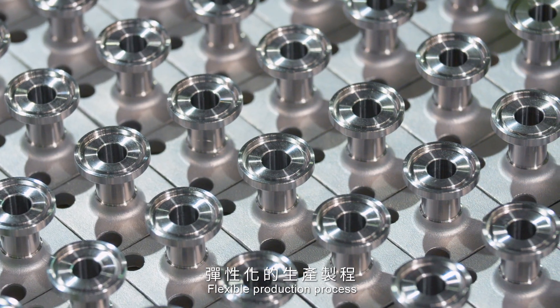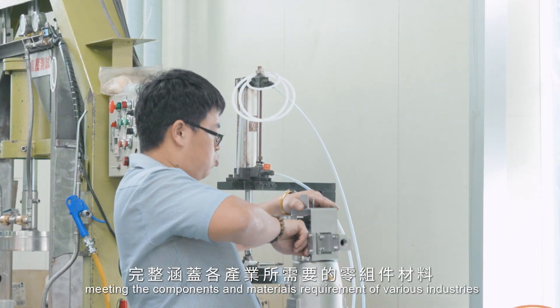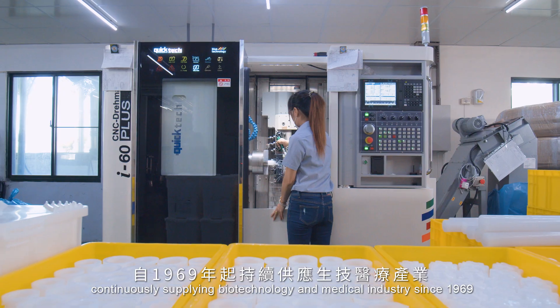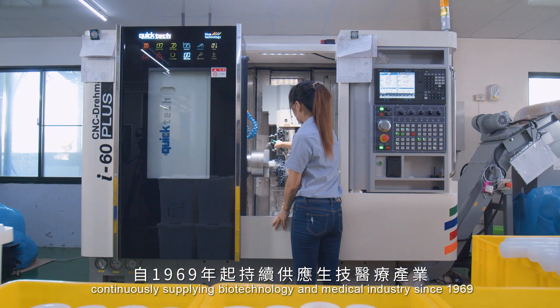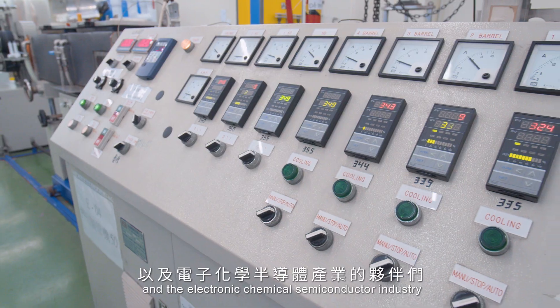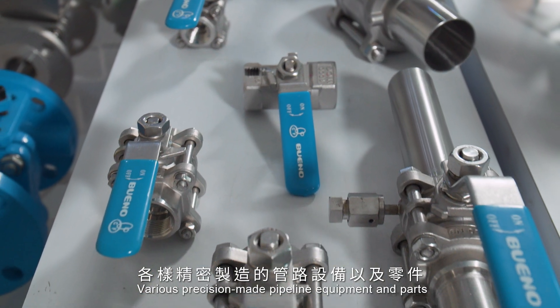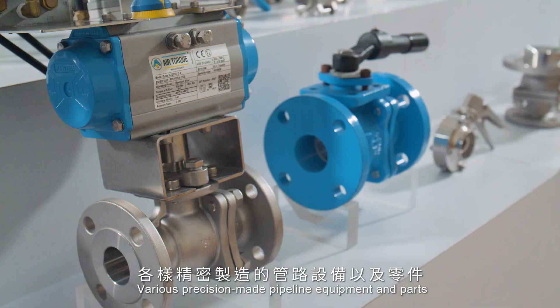With trusted manufacturing technologies and a flexible production process meeting the components and materials requirements of various industries, Bueno has continuously supplied the biotechnology and medical industry since 1969, as well as the electronic, chemical, and semiconductor industries with various precision-made pipeline equipment and parts.